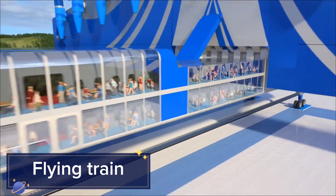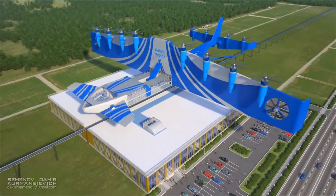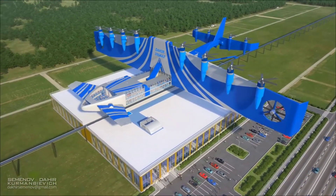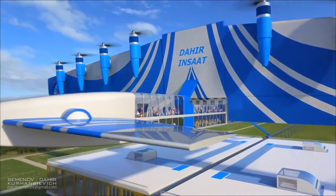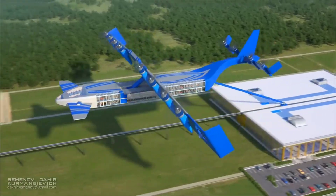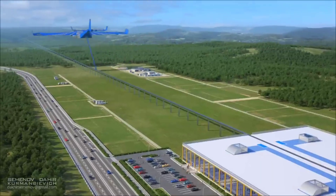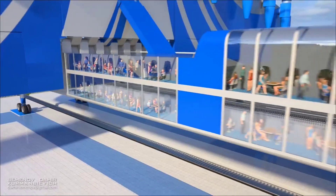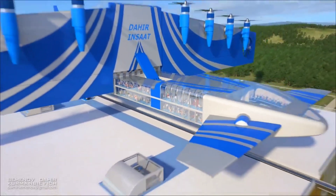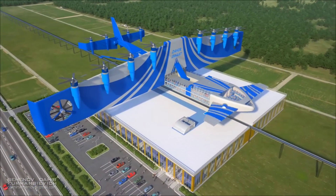Flying train. Combining the speed of airplanes with the efficiency of trains, the flying train concept envisions a future where trains soar above the ground. Utilizing magnetic levitation and aerodynamic designs, these trains can travel at incredible speeds without the need for extensive rail infrastructure. The flying train operates on elevated tracks or in specially designed air corridors, allowing it to bypass ground-level obstacles and traffic.